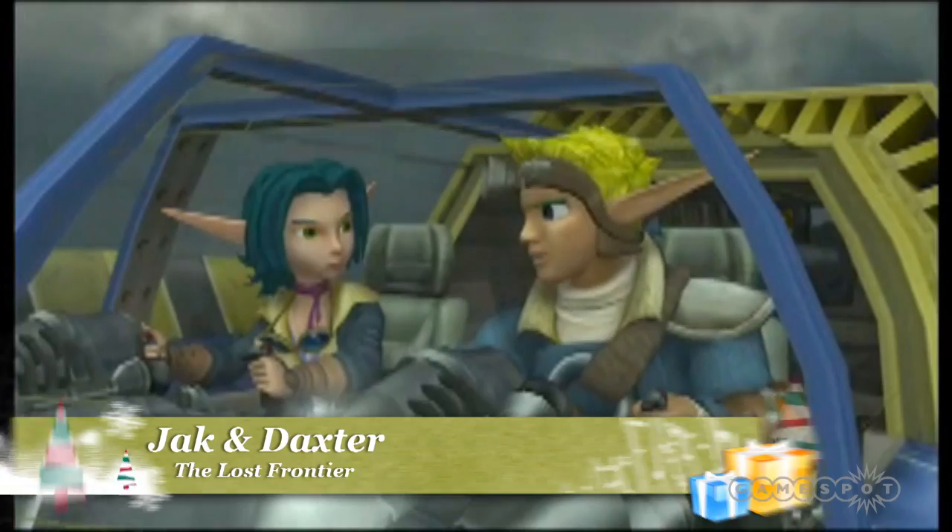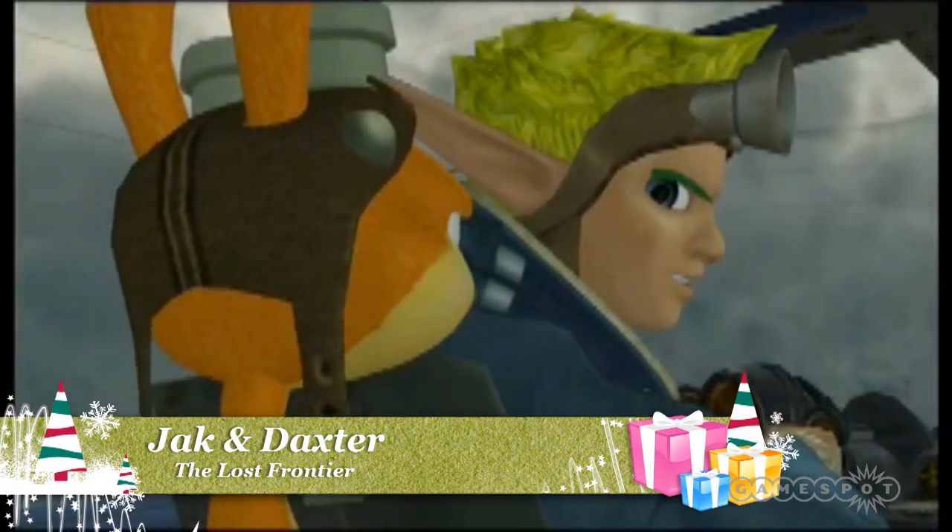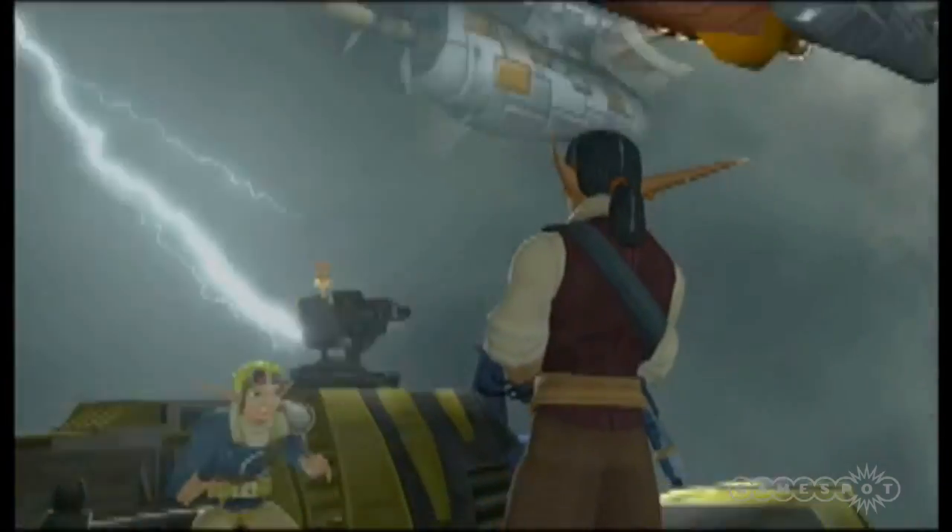Jak and Daxter: The Lost Frontier takes the beloved duo on a new adventure that will take them beyond the brink, and will feature both on-foot and air combat as they battle Sky Pirates in a war much bigger than they'd imagined.